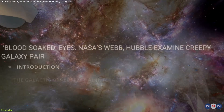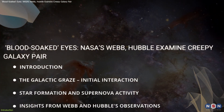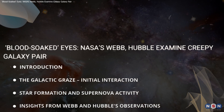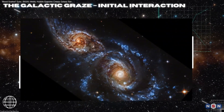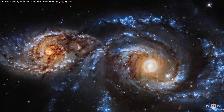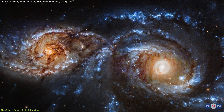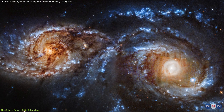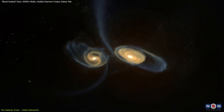In this video, we'll break down the science behind these images, what they reveal about galactic interactions, and what this means for our understanding of the universe. Let's begin exploring what's known as the Galactic Graze. IC-2163 and NGC-2207 are in the early stages of a close encounter, a slow-motion event unfolding over millions of years.